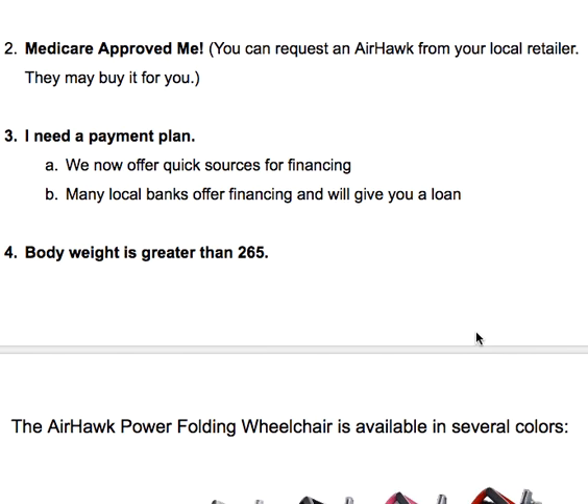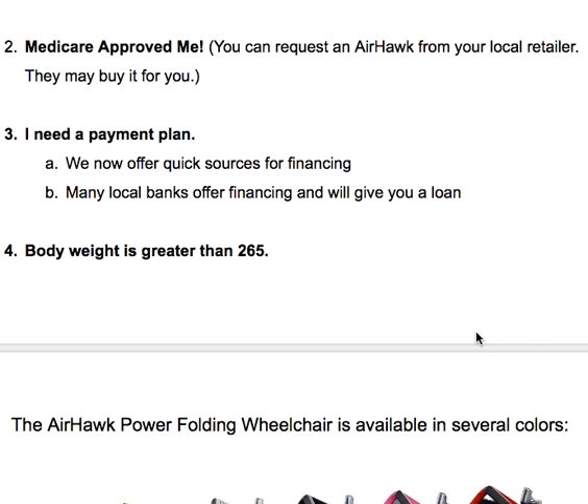A lot of people need a payment plan, and many didn't realize that quick sources for financing are now available, and many local banks will also give you a loan for the chair if you explain what it's for. Another reason is if your body weight is greater than 265 pounds — the Airhawk holds up to 264.5 pounds, so that would by default not be the chair for you. However, there are other folding motorized wheelchairs that do hold up to 400 pounds.